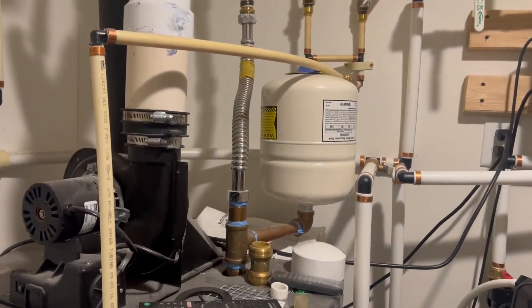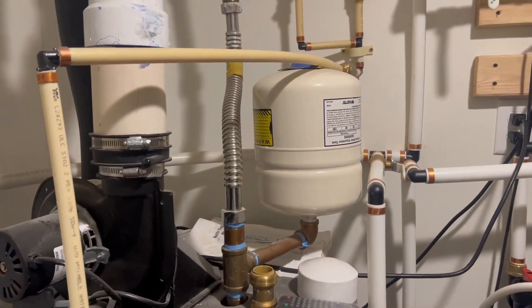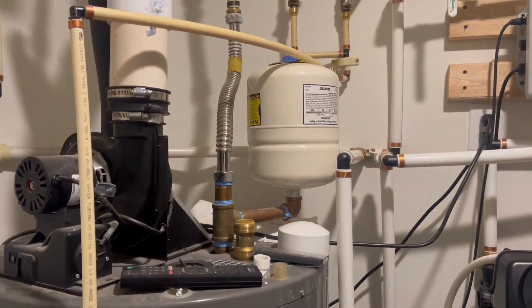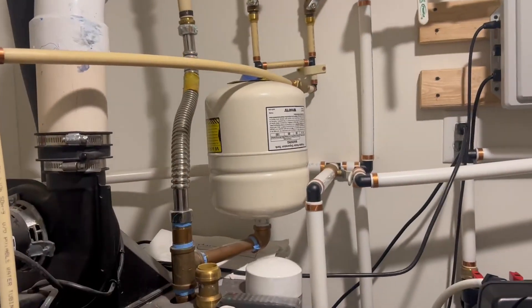Phenomenal water portable expansion tank right here. This one's about 4.5 gallons, and Watts did an incredible job. Look, there's a bunch of stuff going on in this room right here. This is a very important one to be able to have, depending on how you have your house hooked up.